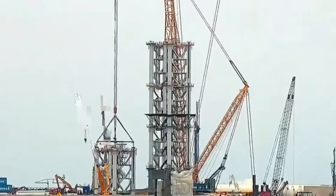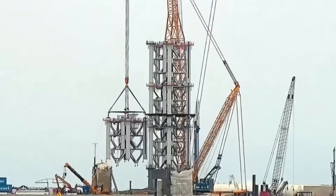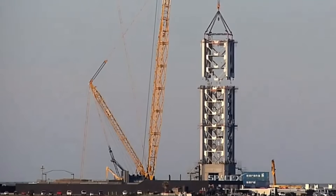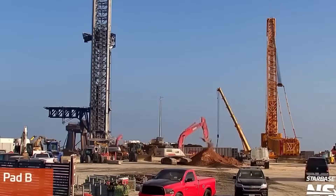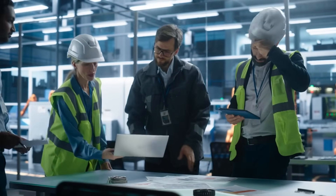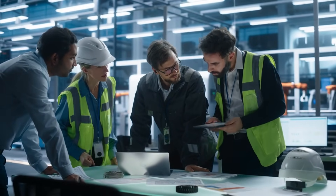This isn't just another launch facility — it's a complete reimagining of how we send rockets to space. With 2025 just around the corner, SpaceX engineers are working around the clock to bring this revolutionary launch system online. What makes this new launch pad truly extraordinary? Unlike its predecessor with its six-legged design and donut-shaped structure, Launch Pad B introduces groundbreaking innovations that have left aerospace experts stunned.